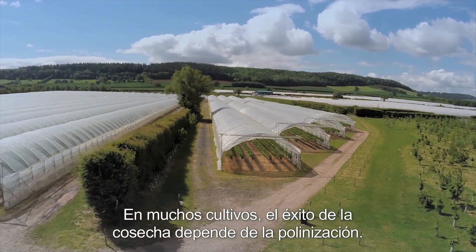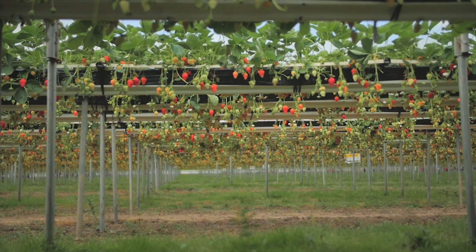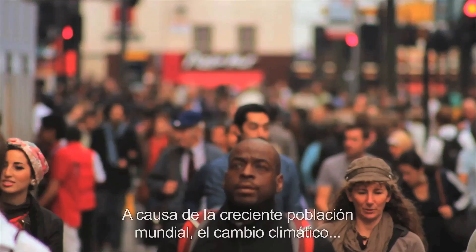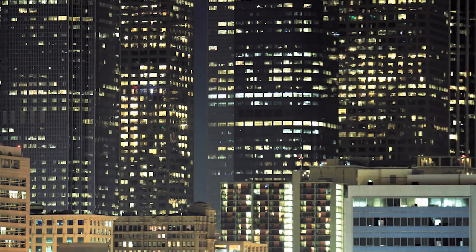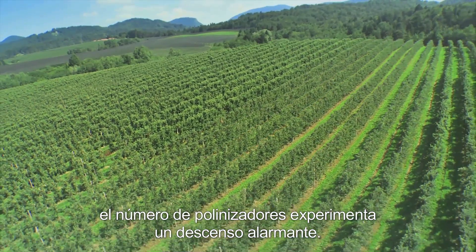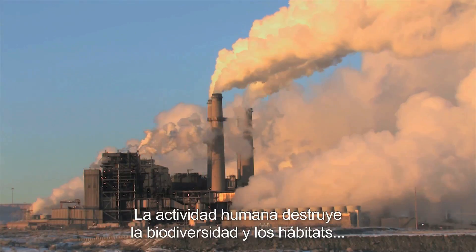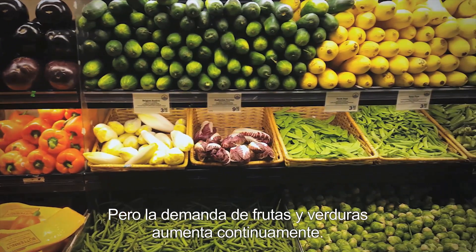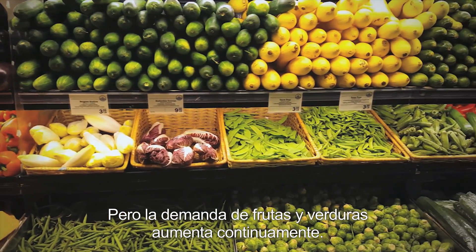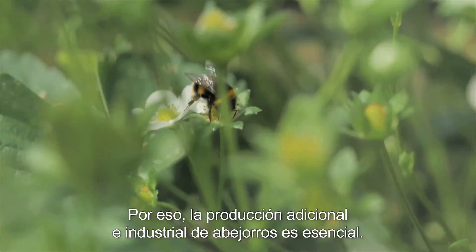For many crops, pollination is essential to ensure a successful harvest. Due to the growing human population, climate change, and use of chemicals, pollinators are facing alarming declines. Human actions are destroying the biodiversity and habitat, which could impact food production. But the need for more fruits and vegetables is continually increasing. This is why additional industrially produced bumblebees are vital.